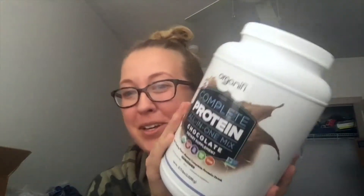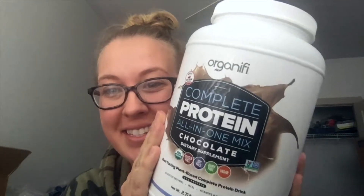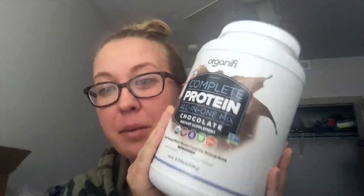I'm here to tell you about another one of my most favorite things. This is the Organifi Complete Protein — this is the chocolate. This is a huge tub because I keep this in stock in my kitchen at all times.